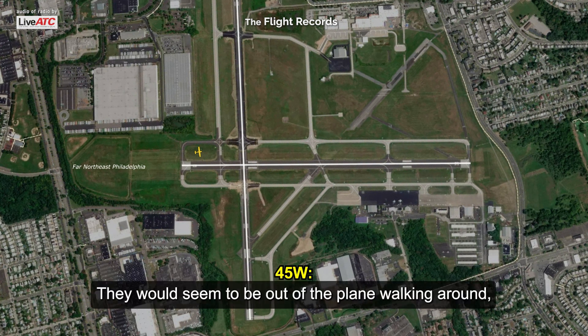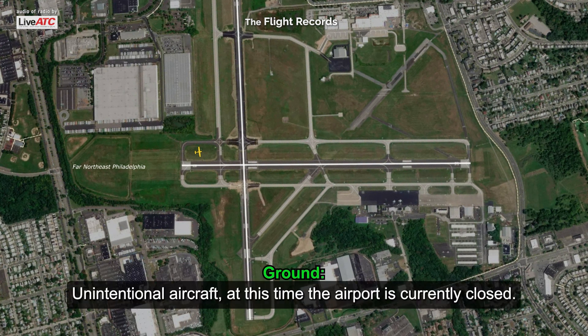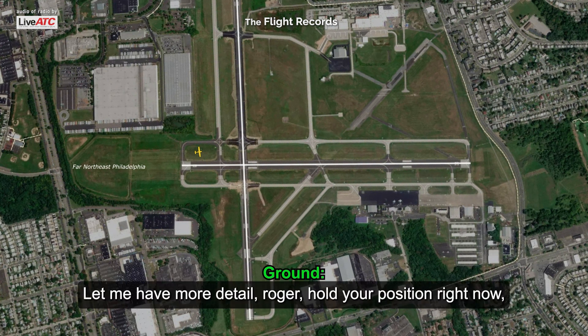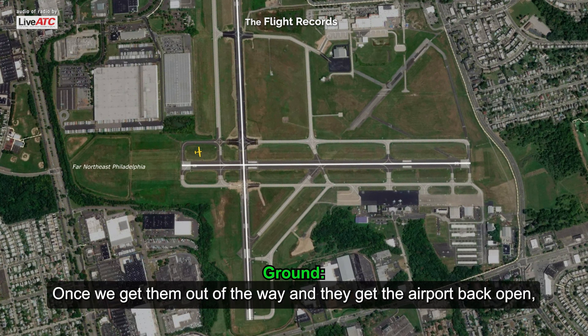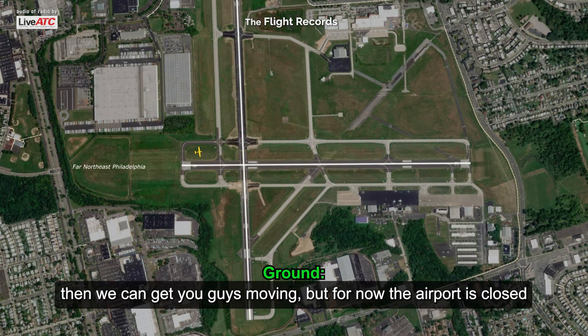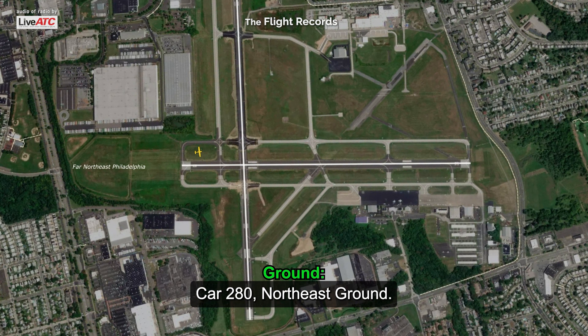So I'm going to look. It seems to be out of the plane walking around, so it's just a couple of minutes down. I'm going to touch all aircraft — at this time the airport is currently closed. Northeast tower: hold your position right now, we're trying to get emergency vehicles out there. Once we get them out of the way and the airport is back open, then we can get you guys moving.